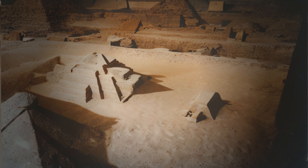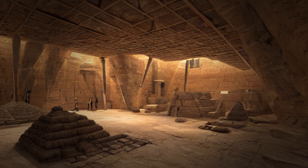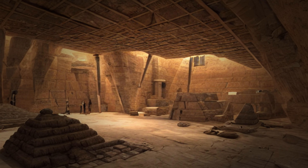Inside the pyramids, we can see the complex network of chambers and passageways that were designed to protect the pharaohs' bodies and their treasures for eternity.